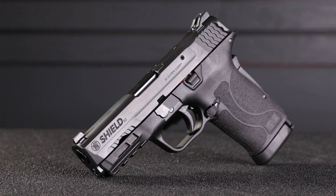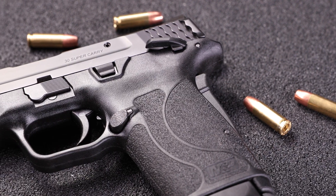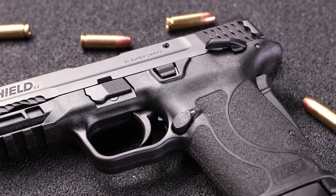Introducing our newest addition to the EZ platform: the Smith & Wesson SHIELD EZ chambered in 30 Super Carry — a cartridge more powerful than a 380 with a higher mag capacity than a 9mm.